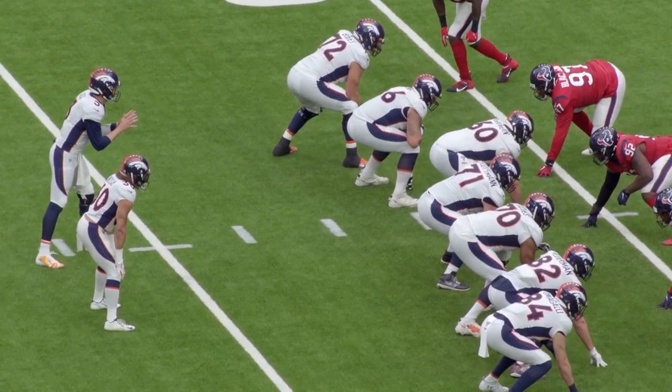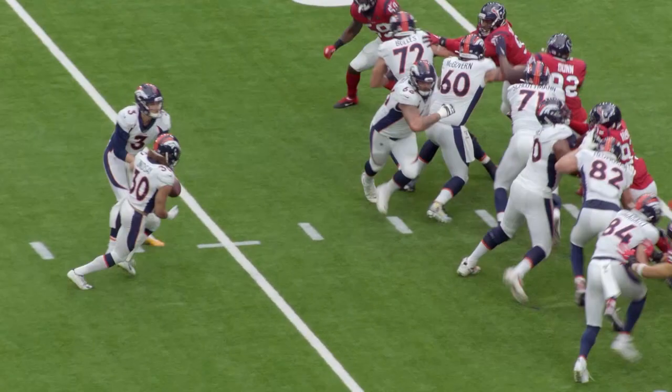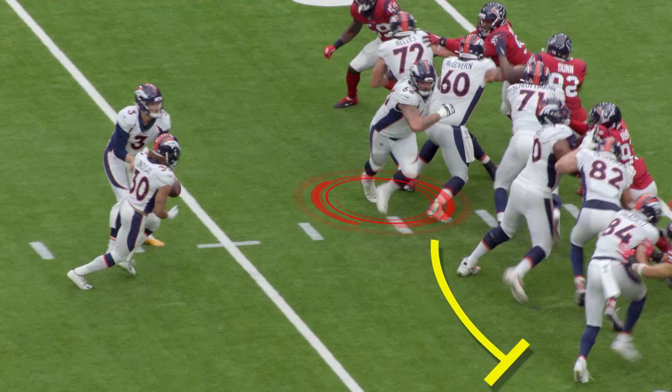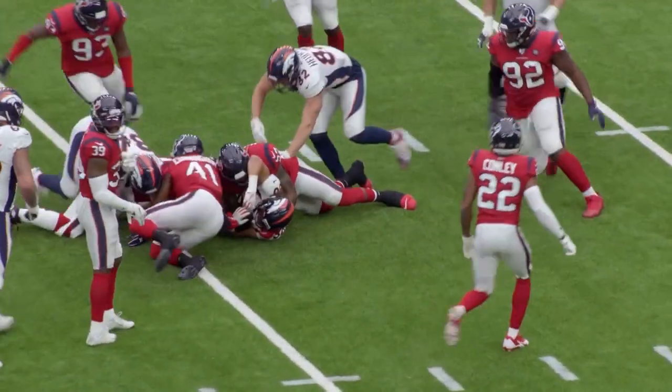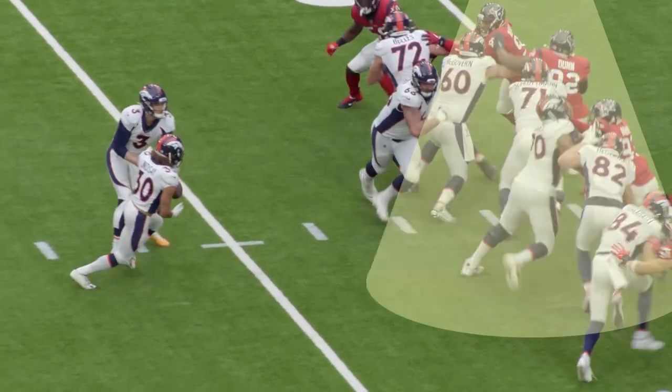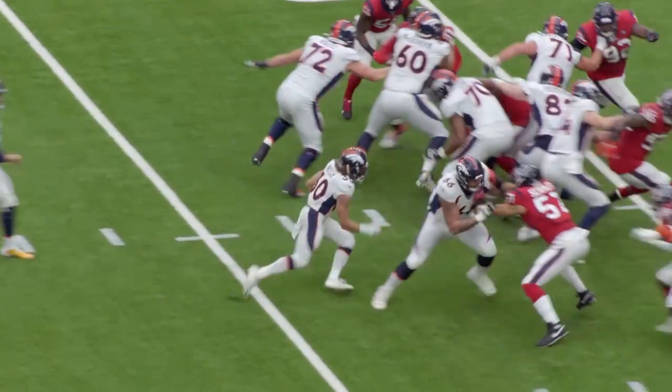This is what we call a Draw G. The Draw G starts with the guard — the backside guard pulling; the left guard from the offensive viewpoint pulls. This is a pin and pull play. They're pinning everybody down on the side of the line of scrimmage and then pulling the backside guard.